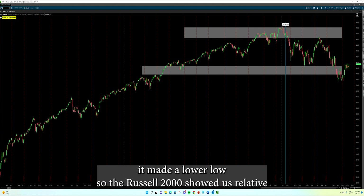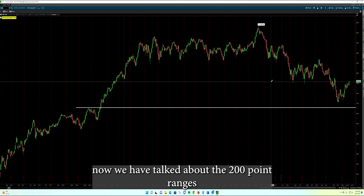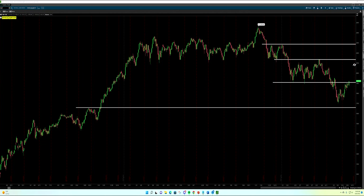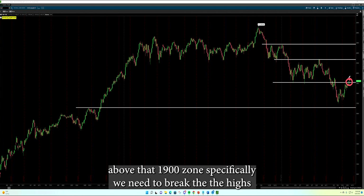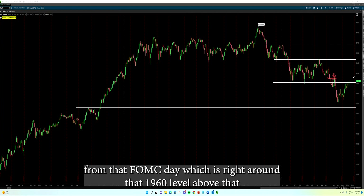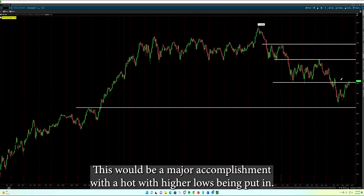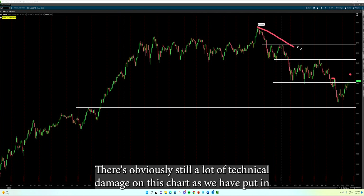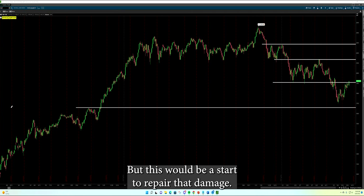The S&P 500 made a lower low, so the Russell 2000 showed us relative strength against the S&P 500 and it actually moved back up. We have talked about the 200-point ranges on the Russell for quite some time — we have zones of 2,100 to 1,900 and 1,900 to 1,700. We are starting to get back above that 1,900 zone. Specifically, we need to break the highs from that FOMC day, which is right around that 1,960 level. Above that really gives us that clear potential shot to get back up to 2,100. This would be a major accomplishment with higher lows being put in. If we took that out, we'd actually make a higher high in a short time frame. There's obviously still a lot of technical damage on this chart as we have put in a lot of lower highs over the last eight months or so, but this would be a start to repair that damage.